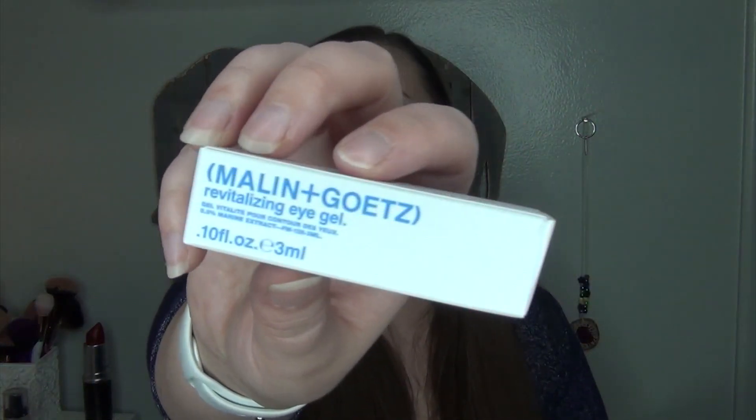This is from Malin and Goetz — G-O-E-T-Z. This is the Revitalizing Eye Gel, and I believe I have gotten one of these before. I believe this is vegan and cruelty-free. It does say cruelty-free, it does not say vegan on it — so good on you, Birchbox, for picking more items that are cruelty-free. This is teeny tiny — there's my pinky. It's a baby size.